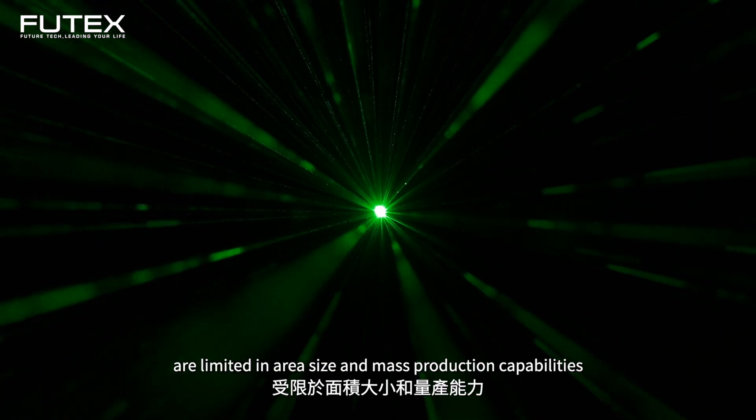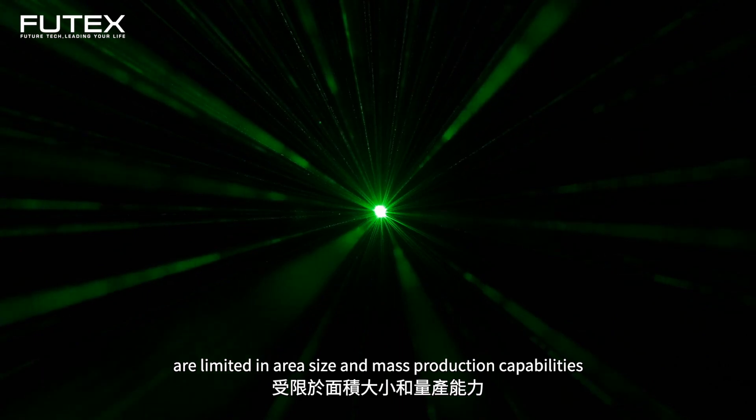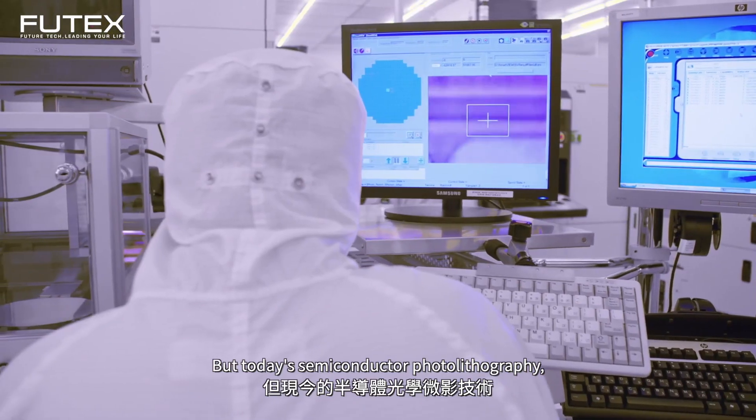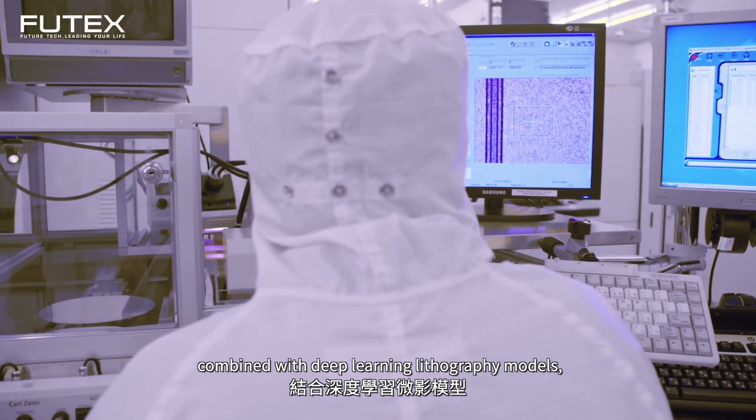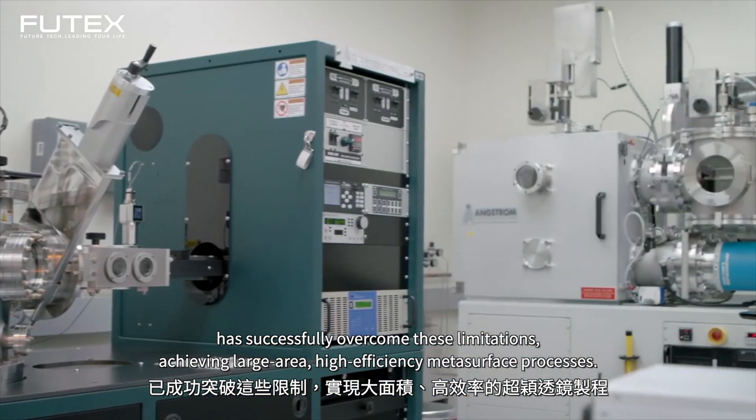Traditional metasurface manufacturing methods like electron beam lithography are limited in area size and mass production capabilities. But today's semiconductor photolithography combined with deep learning lithography models has successfully overcome these limitations.